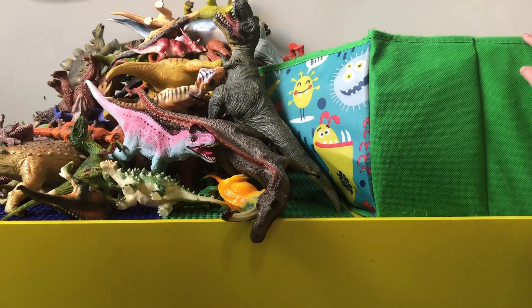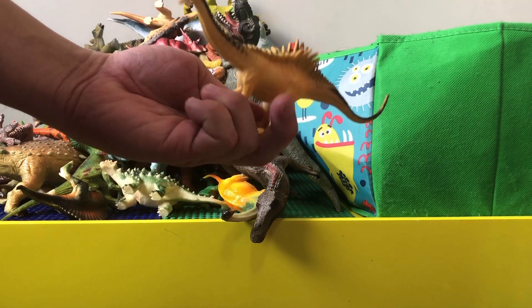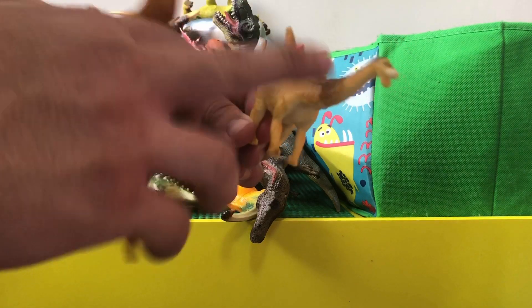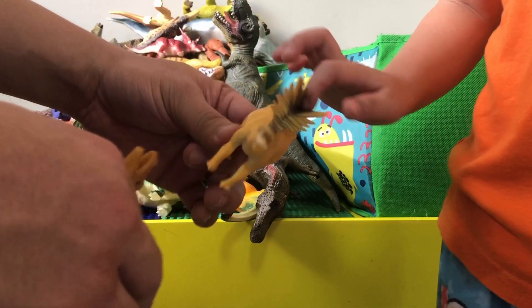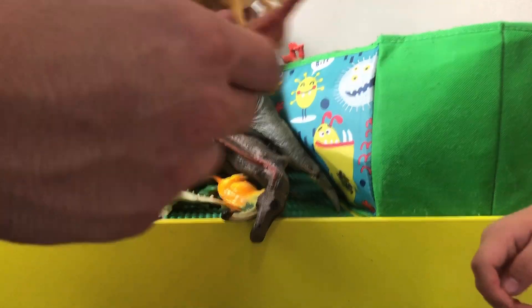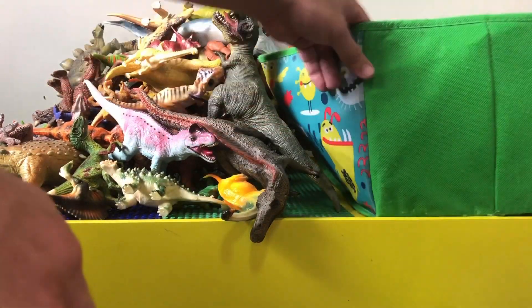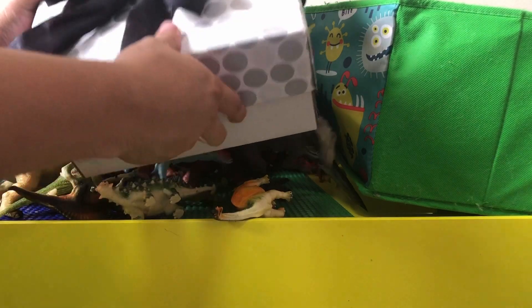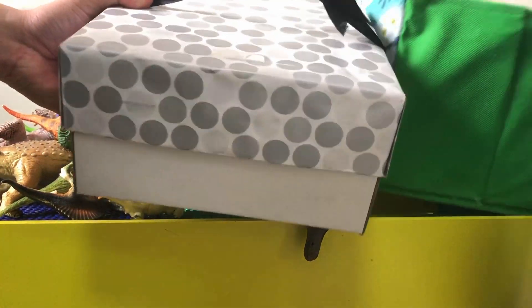And then this is probably an argentinosaurus — a small one. If you guys don't know what an argentinosaurus is, it's one of the bigger dinosaurs. They used to think the brachiosaurus was the biggest, but they found even bigger ones, especially in South America. And this is another smaller T-Rex, and I think that's it for what we got in the box.